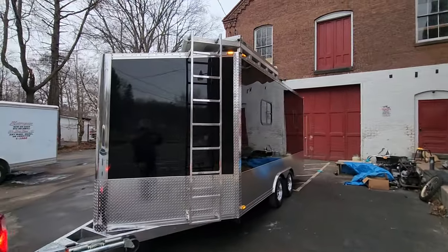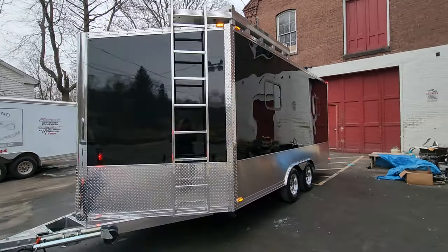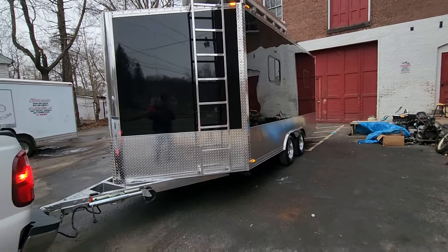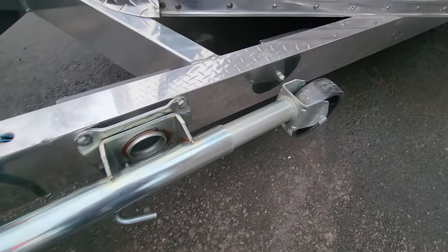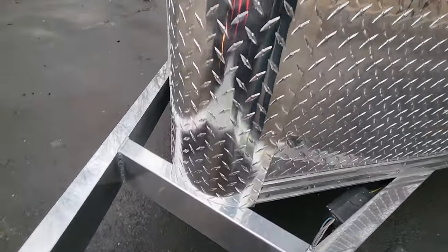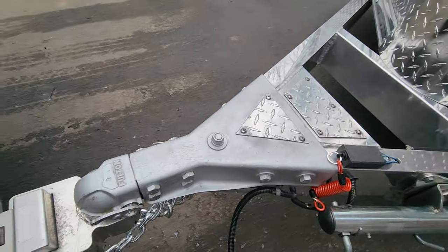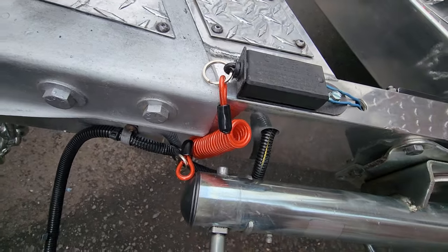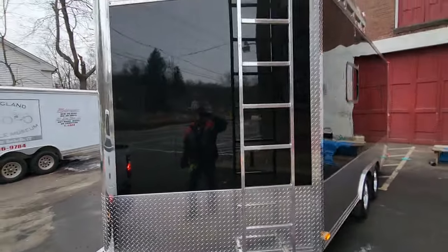I'm going to tuck this beautiful trailer away in our storage facility — a brand new 60 by 150 building with 14-foot ceilings that my friend Brent Moser built down the road. It's lightweight enough to flip down and move around with a double jack fifth wheel. Brand new aluminum on the nose, aluminum details everywhere, Fulton hitch, mint wiring harness, and a brand new breakaway cable with a new battery.